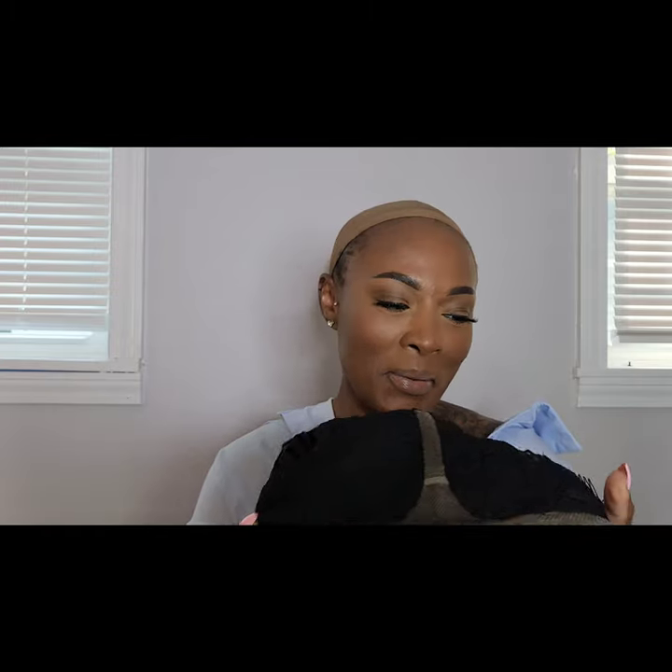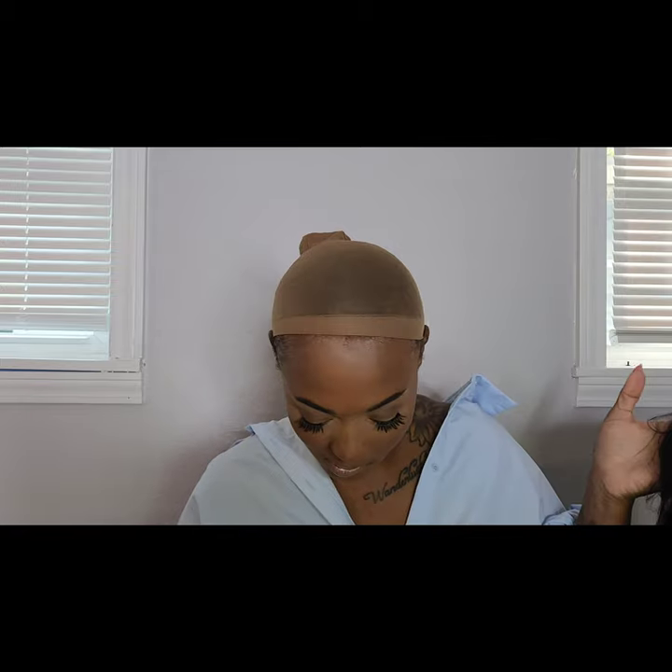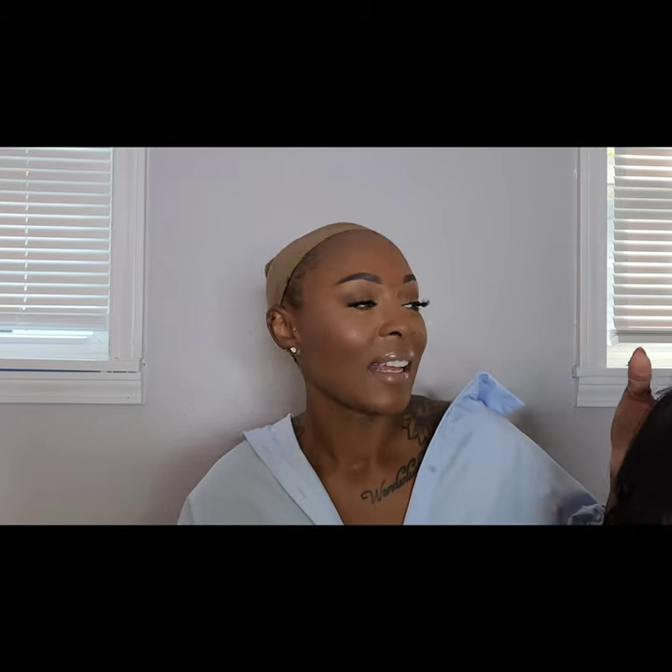You get ear-to-ear lace, a lace part, a comb to the right, a comb to the left, a comb in the back, and some adjustable straps. She looks really cute — I'm going to put her on, flip around, do all that stuff, and figure out if I got this camera right. This could all be a waste — we'll see. I'll be right back with my final thoughts.